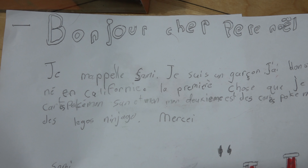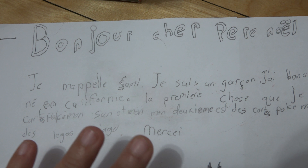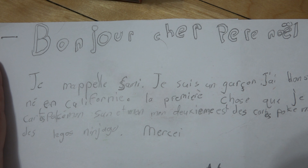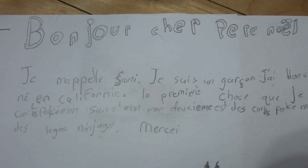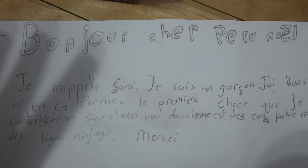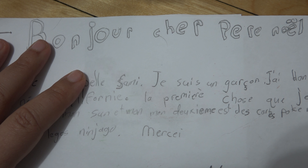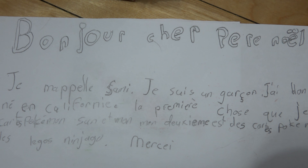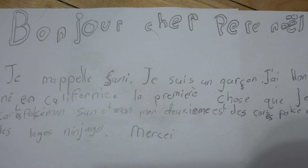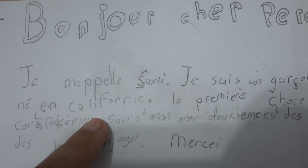At Pat's workplace, they have a program for kids in not-so-favorable areas. I grew up in what is known as the Montreal ghetto area, so it's kind of like my neighborhood. These kids don't necessarily have the opportunity to have Christmas presents like other kids would. The people at his workplace have the option of picking up a letter and fulfilling one of the kids' wishes. This kid's name is Sammy, born in California, 11 years old.